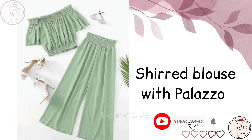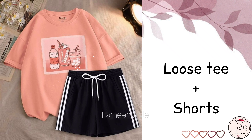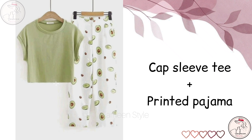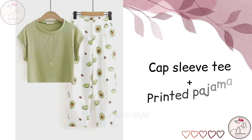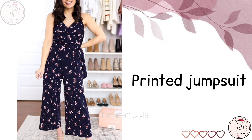Next is sheet blouse with plazo row. Next is tee with short harem pants. Next is loose tee with shorts. Next is cap slip tee with printed pajama. Next is tee with jogger pants. Next is printed jumpsuit.